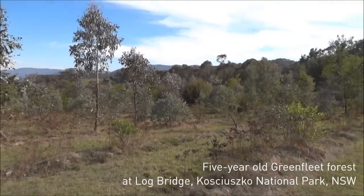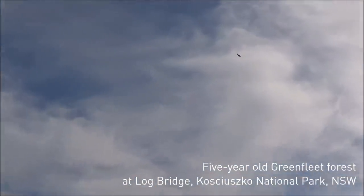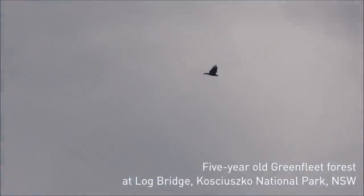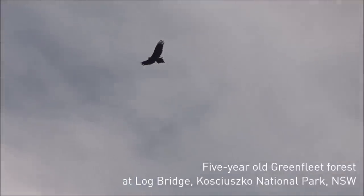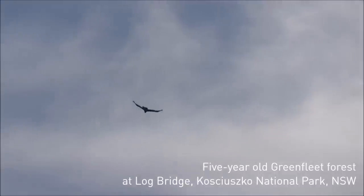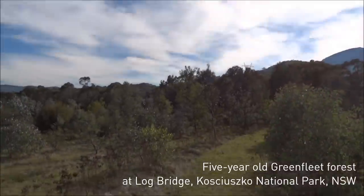Survival is excellent as you can see. There's actually a wedge-tailed eagle just up here if we can avoid the sun - it's hunting over the grounds of the forest. I'll come back to him in a minute.